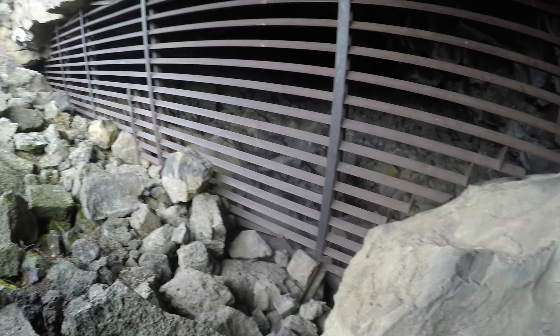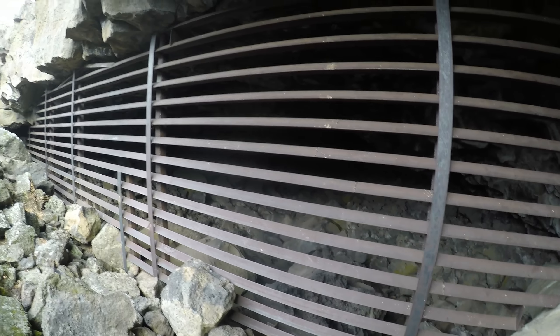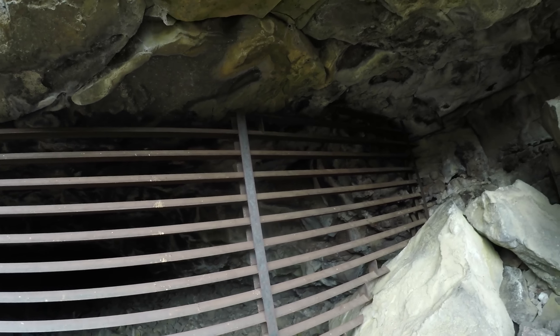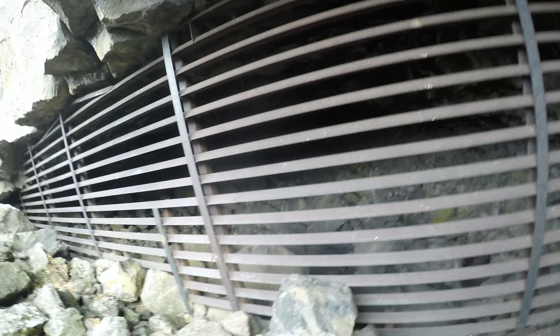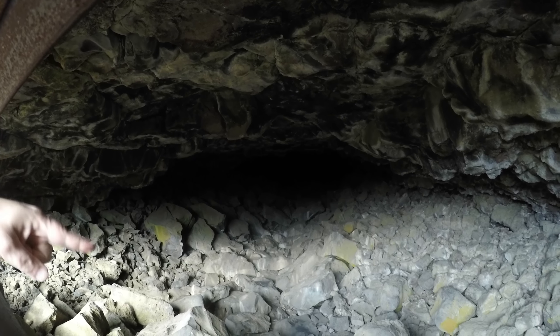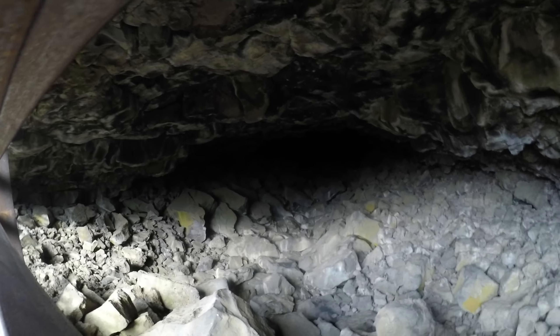Wow, maybe I should have brought a flashlight so I could shine it in there a bit. Notice how it's generally arch-shaped but not very smooth, and the floor is totally covered in black breakdown collapse rock.